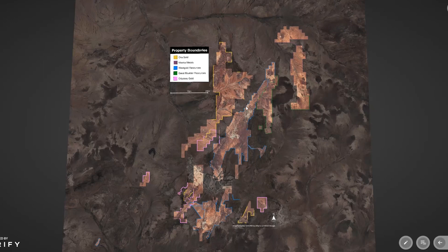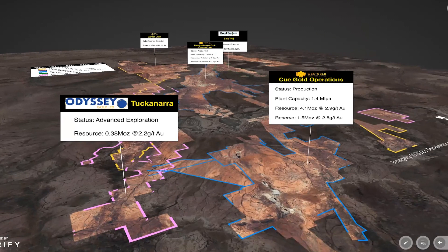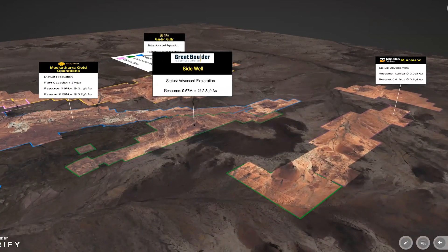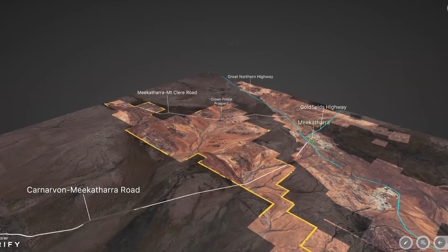This is our particular package here. We have West Gold Resources in blue, Great Boulder in green, and another operator's tenements in purple. Starting at the southern end of the belt, we have Odyssey Gold. The key gold operations are run by West Gold. The Meekatharra Gold operations — a 1.8 million tonne per annum CIL mill — are the closest operating mill to ourselves and the largest in the area. Several others are on care and maintenance. The Crown Prince proximity to Meekatharra via the Great Northern Highway and Mount Lear Road is ideal for haulage.